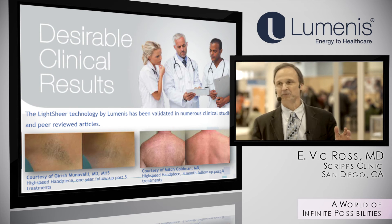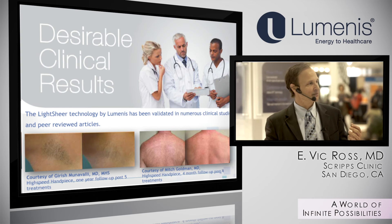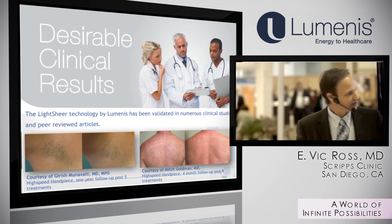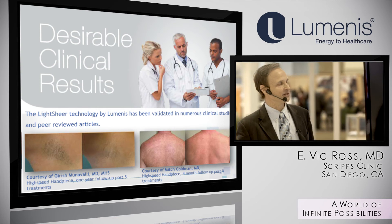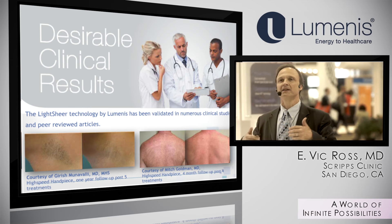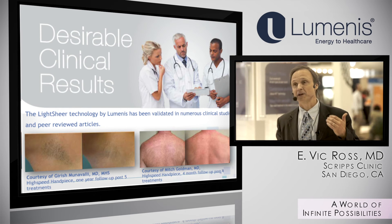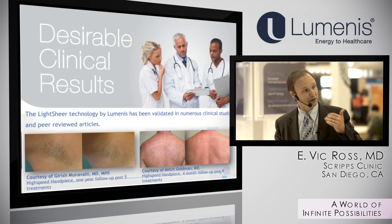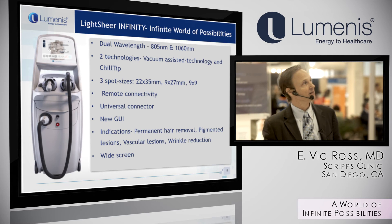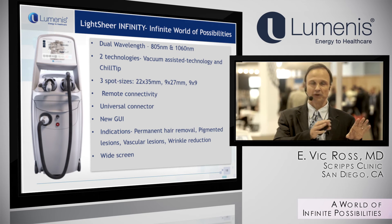Here are some results. You can talk about speed, comfort, and wavelengths all day, but ultimately you need to see improvement. These are pictures from the high-speed handpiece. One criticism was that using only about a third of the fluence compared to the standard handpiece might compromise efficacy. Long-term data shows that these lower fluences with larger spots work reasonably well.